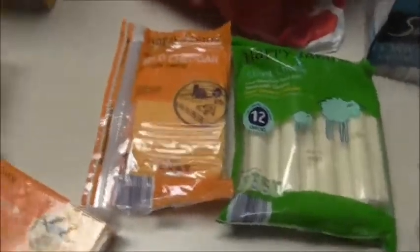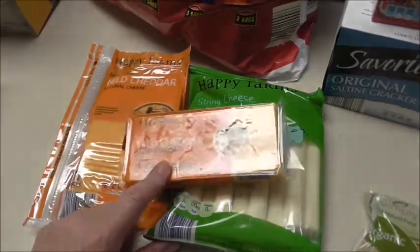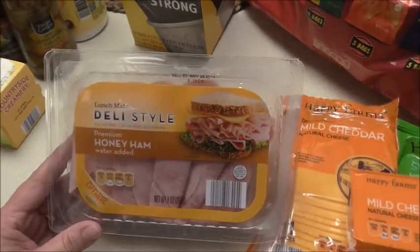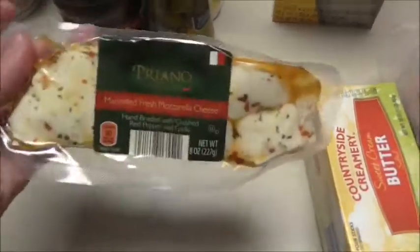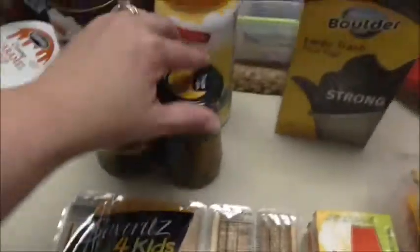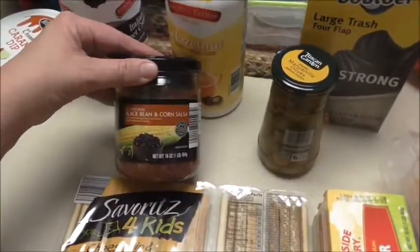I picked up mild cheddar cheese for sandwiches and another block to shred — I have a chicken roll recipe I'm making. We're really enjoying the deli meat from Aldi, so I grabbed the honey ham. I also got a thing of butter, some fresh marinated mozzarella, Mattia's cheese sticks, and a thing of green olives.